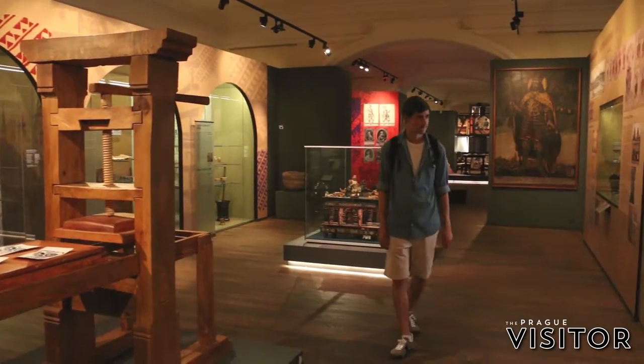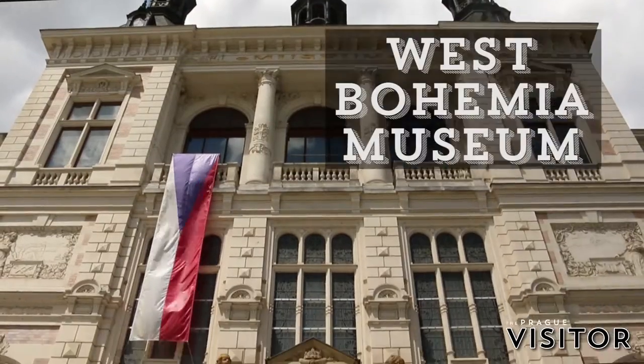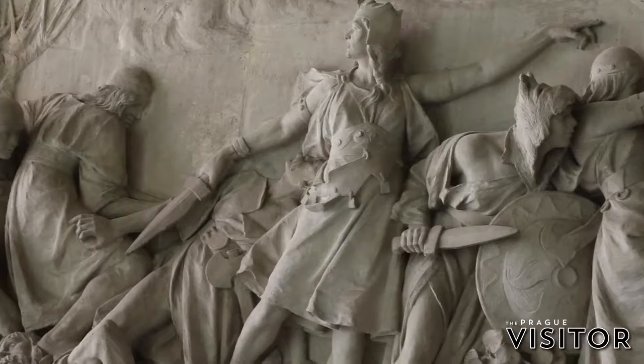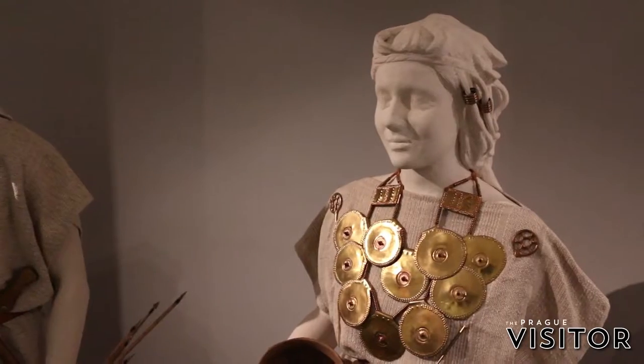Another place I'd definitely recommend you check out is the Museum of Western Bohemia, which houses the largest collection of historical artifacts from Bohemia. It's a place where you can learn more about the history of Pilsen — both the Middle Ages and contemporary history. One thing you'll definitely appreciate is that everything is translated into English, so you don't have a problem understanding what is written here.